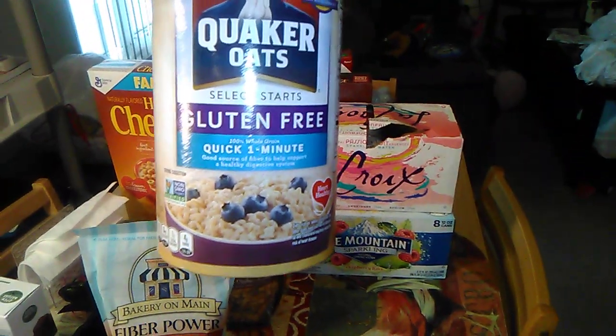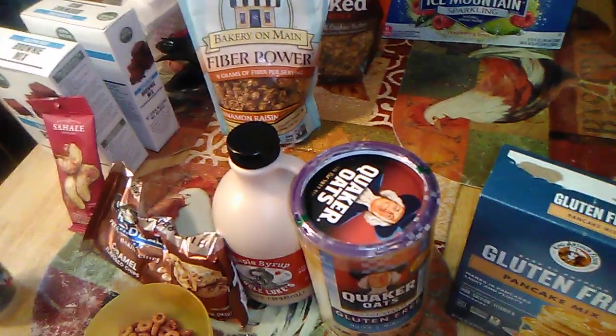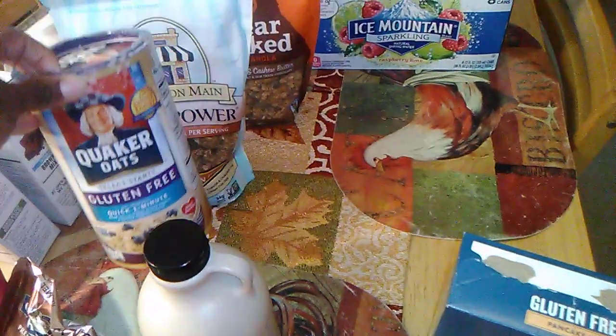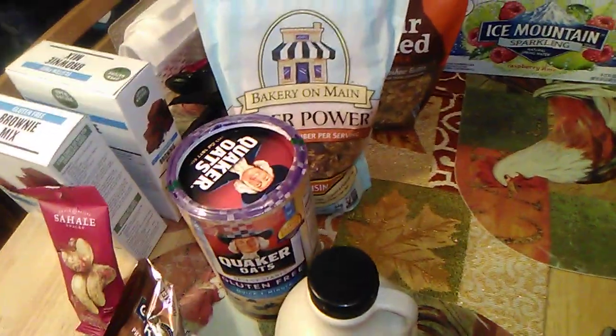I have some Quaker Oats — they have a gluten-free version. This is the quick one-minute regular oats. I haven't even opened these because oats still give me digestion issues, I think because of leaky gut. Everything I eat is affecting my system. I picked these up and I think we're going to make oatmeal cookies with them. It is gluten-free, so if you can tolerate oats and like oatmeal, Quaker Oats has a gluten-free option.